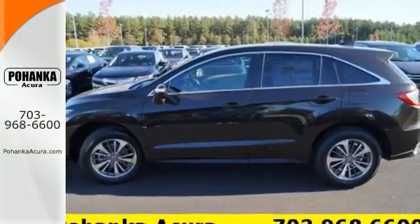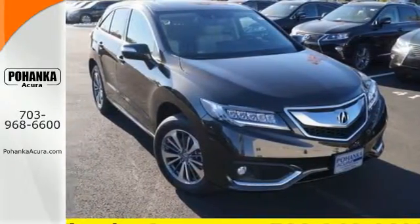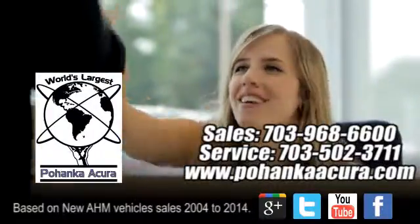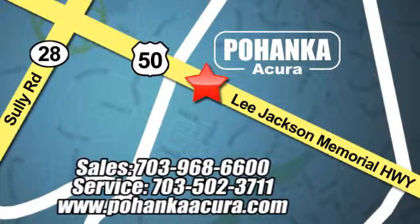It will be hard to top this stunning RDX. Take it for a test drive today. Pohenka Acura is a great place to buy a car. We're conveniently located at 13911 Lee Jackson Memorial Highway, Route 50 in Chantilly.